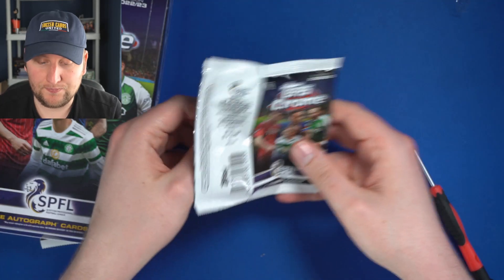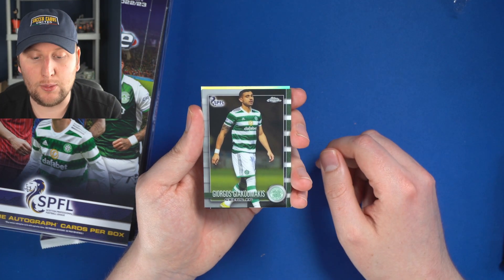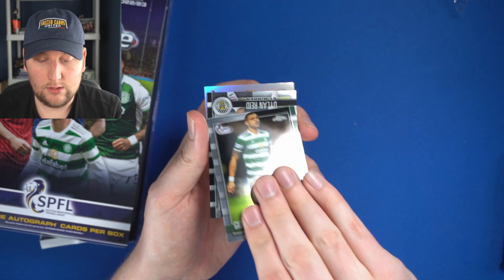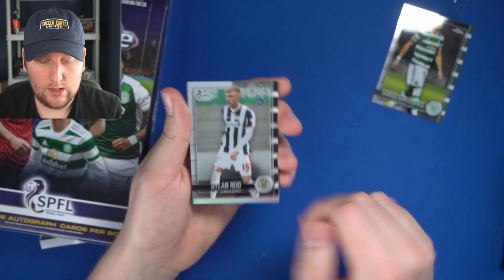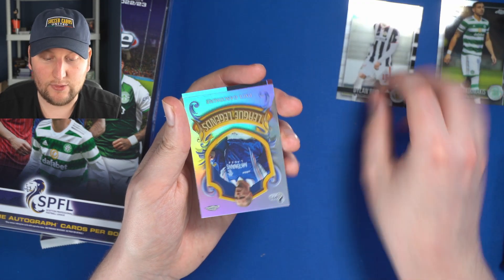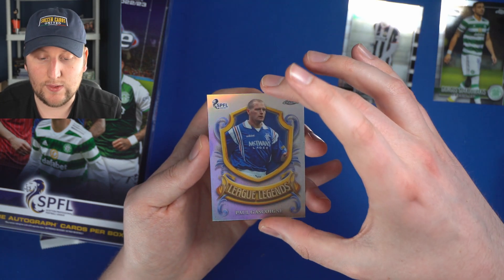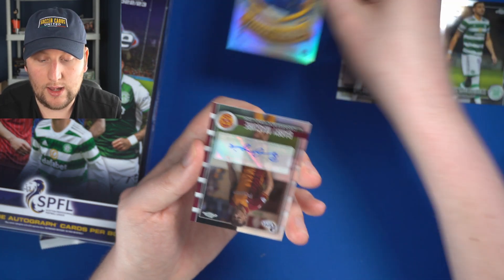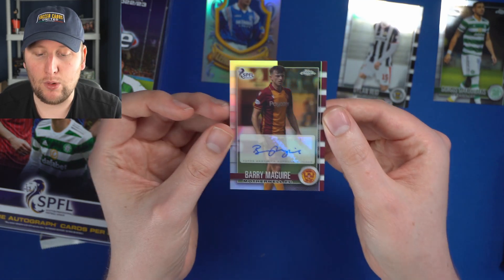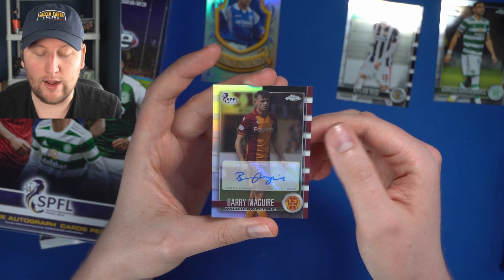We're expecting two autographs and loads of color. We start off with Georges Giakoumakis, formerly of Celtic. Dylan Reid, a rookie for St. Mirren. Our first League Legends card — it's a refractor of Paul Gascoigne, 'Gazza,' in his Rangers years. That's a nice one. And then our first autograph in our first pack — oh my word, it's Barry McGuire from Motherwell!